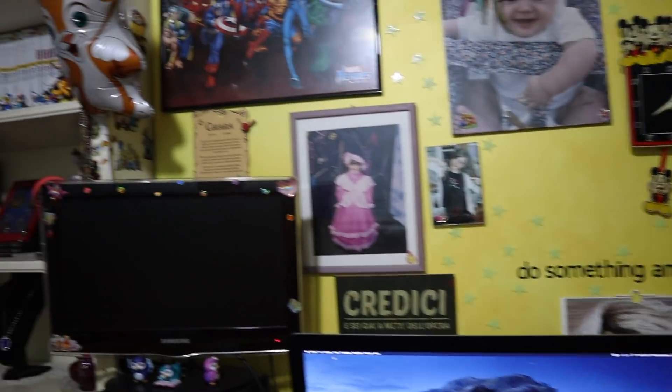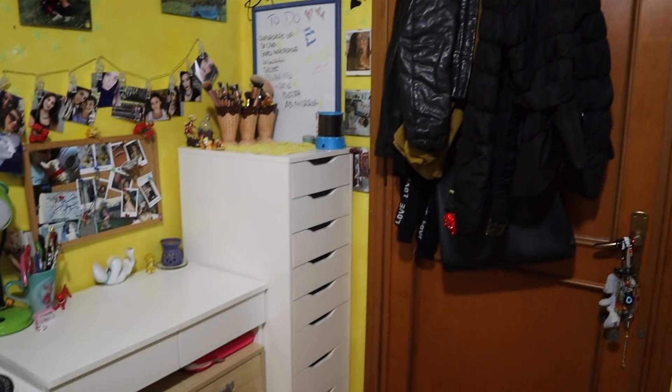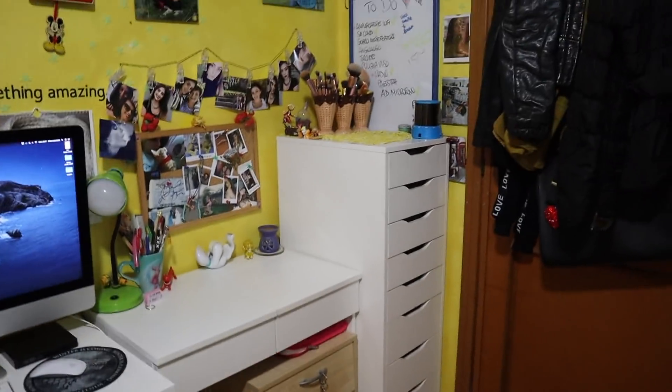Spero di non essermi dimenticata di nulla — il video room tour aggiornato finisce qui! Questo era il mio room tour aggiornato, fatemi sapere cosa ne pensate e se lo trovate migliore rispetto al room tour precedente, che vi linko qui sopra o trovate nel mio canale. Vi ricordo come sempre che vi stramo follemente, vi mando un grosso bacio e ci vediamo alla prossima. Ciao!